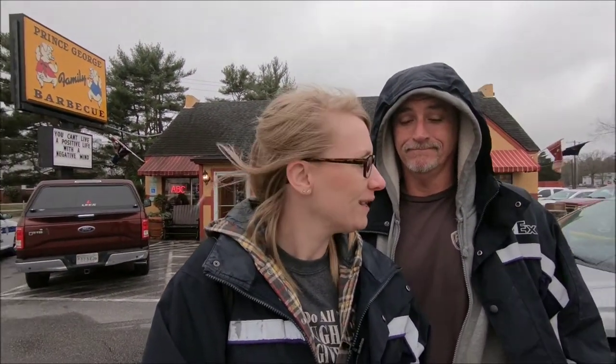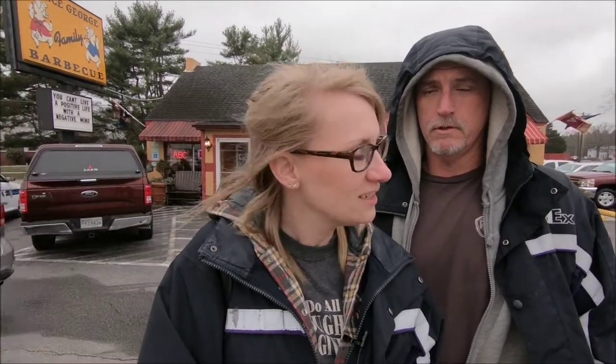Hey guys, we have found yet another barbecue place that is convenient for truckers because we parked over there at the Pilot, walked across the street, and now we're going to give it a try. We're in Prince George, Virginia, actually off 295 because we don't like to go through 95 through Richmond. We're on the beltway in Virginia on 295 and it is exit 3A.